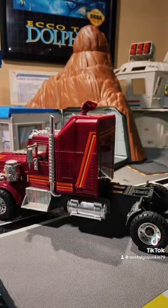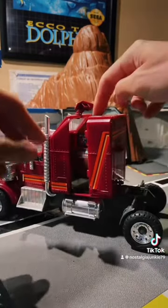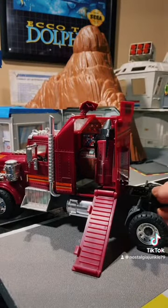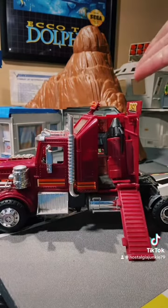The coolest feature for me that always made me feel like I was getting a playset, not just a truck, was that the cab extends. This flips up. Steps come down like this, and you have a kind of mobile command center complete with a giant rocket.